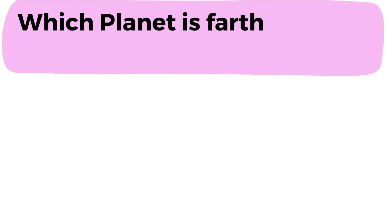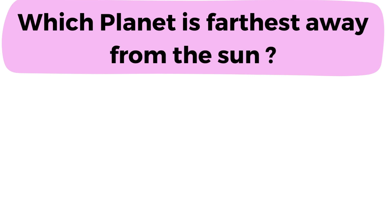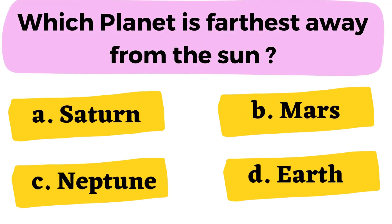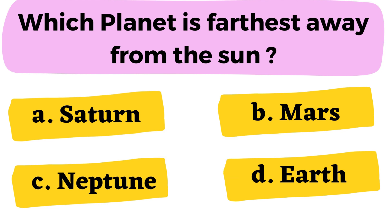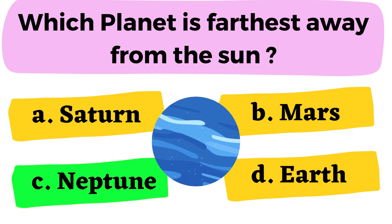Question number 19: Which planet is the farthest away from the Sun? A. Saturn B. Mars C. Neptune D. Earth. The correct answer is option C. Neptune.